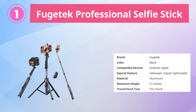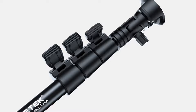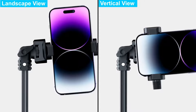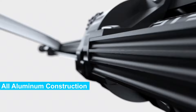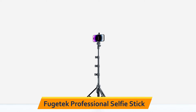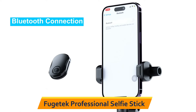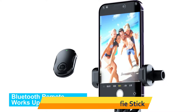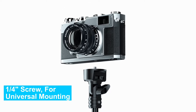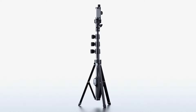Our first selection is the Fugitek Professional Selfie Stick. The Fugitek 51 Professional Selfie Stick Tripod is a great choice for anyone who wants a versatile and reliable selfie stick that can handle a range of different shooting situations. It is made from 100% all-aluminum construction, making it lightweight yet durable enough to withstand regular use. A standout feature is its detachable Bluetooth remote, which allows you to easily take selfies from a distance with reliable connectivity. The tripod legs are also made from lightweight aluminum and feature non-skid feet, providing a stable and secure platform for your smartphone, with adjustable angles and heights.